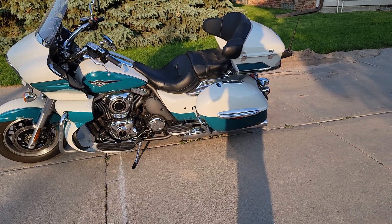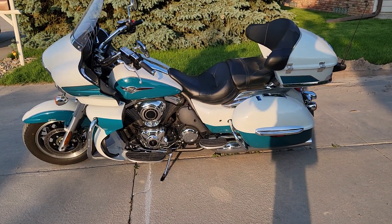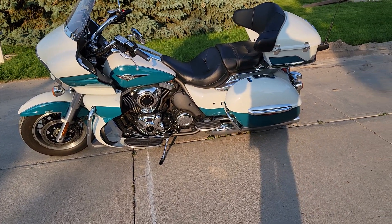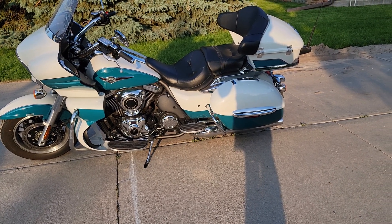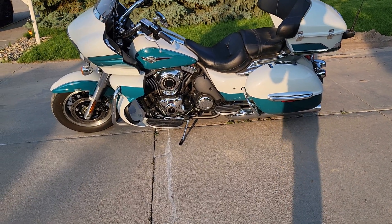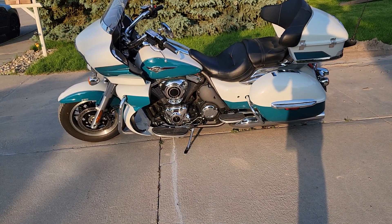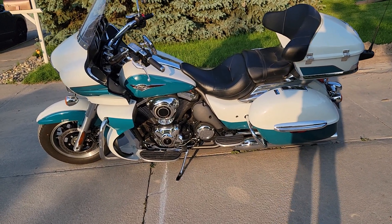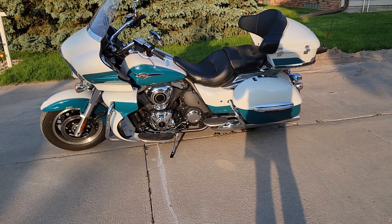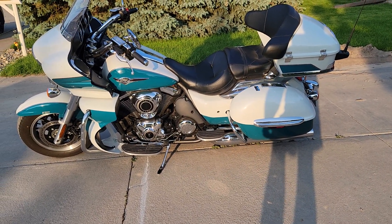I don't care about fancy bells and whistles like heated seats, heated handle grips, or touchscreen navigation — this bike doesn't come with that stuff standard. If you want that, some upgrades are available for the seats and grips, but not LED screens. For me, that's perfectly acceptable. That's my 1500 mile review — I still love the bike, just a couple of minor complaints. Hit that like button, subscribe, and hope to see you on the next one.